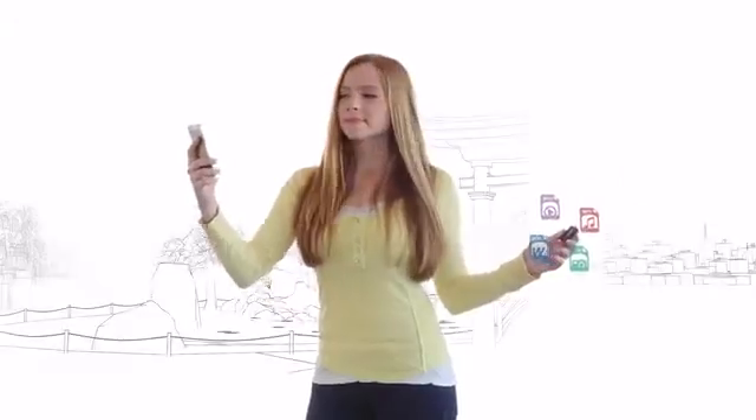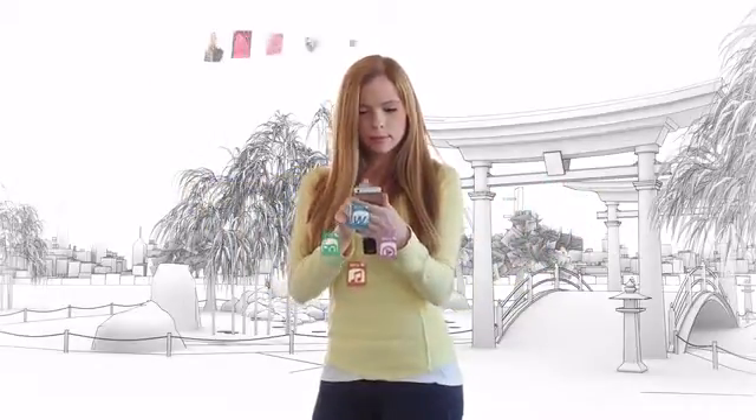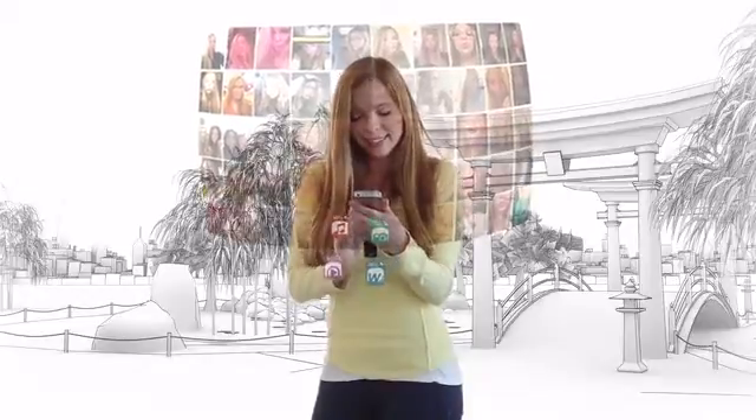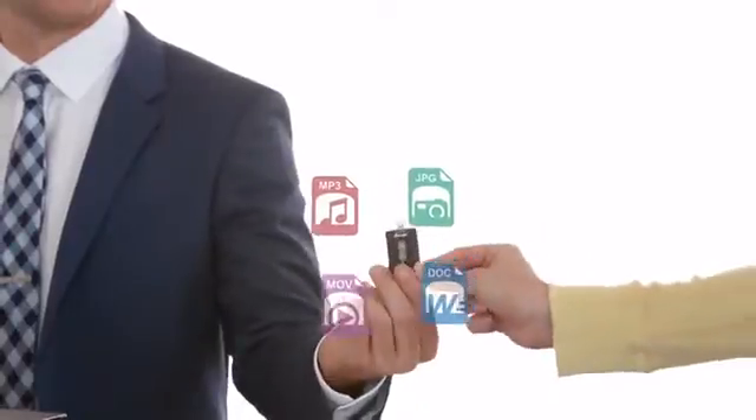You can also use the iStick to free up space on your iDevice. Backup all of your iPhone photos and videos to the high capacity iStick. No need for internet or to pay for recurring online storage or cloud subscriptions.